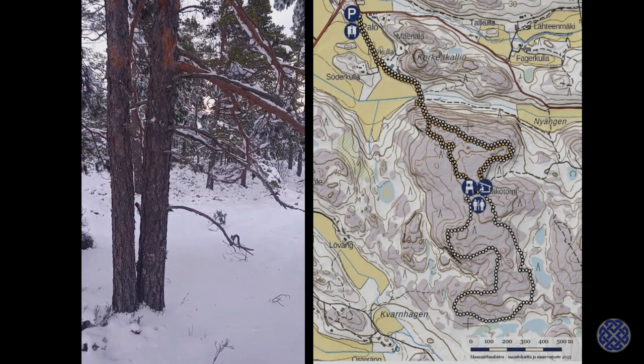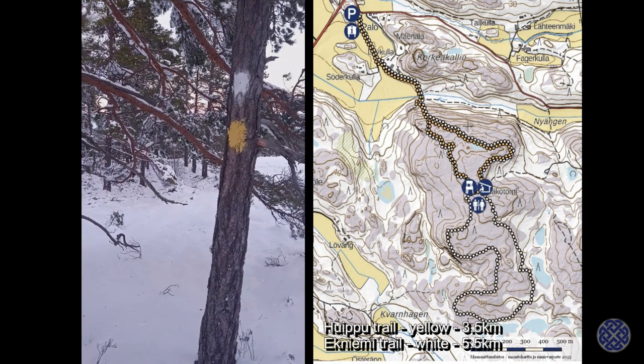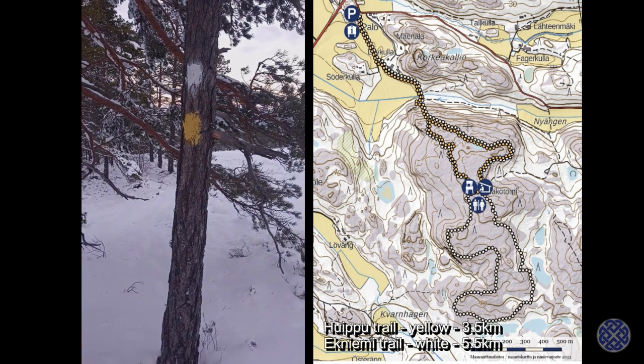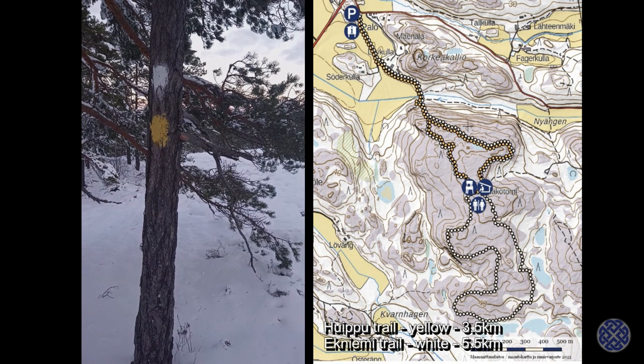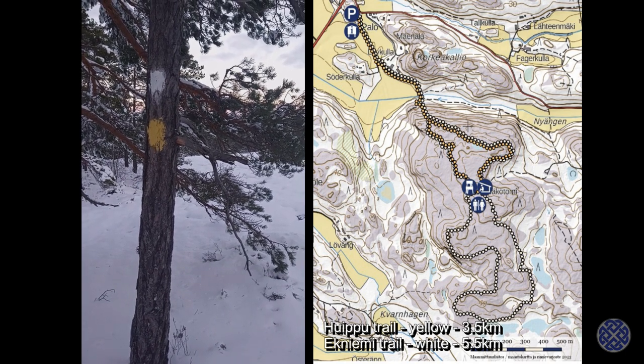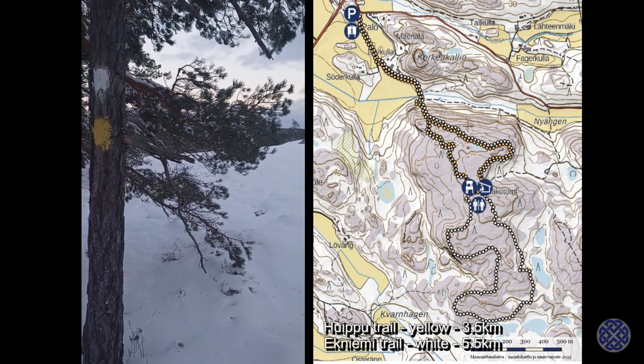There are two trails. One is called the Houtpoo Trail, the other one is called the Aekniemi Trail. The Houtpoo Trail is the shorter of the two, but they both overlap, so it's possible to do a shorter version or a longer version. The shorter version is something like two and a half kilometers, the longer a little bit over five.